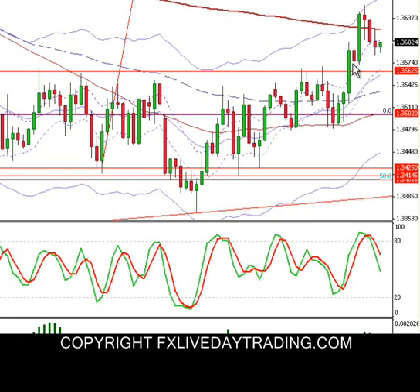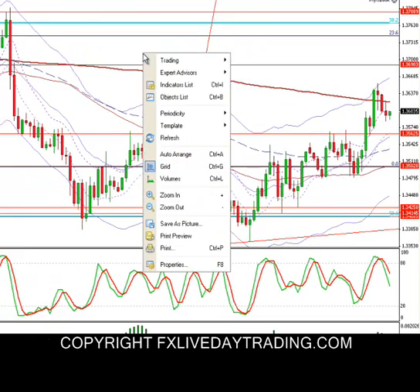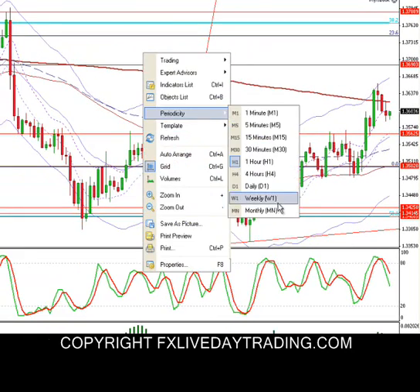What we managed to do here was a long taken at 3569 as our entry, stop at 3529, and we had an exit at 1.3631. That is the trade for today — this is a EUR/USD retest long trade, and it worked out nicely.